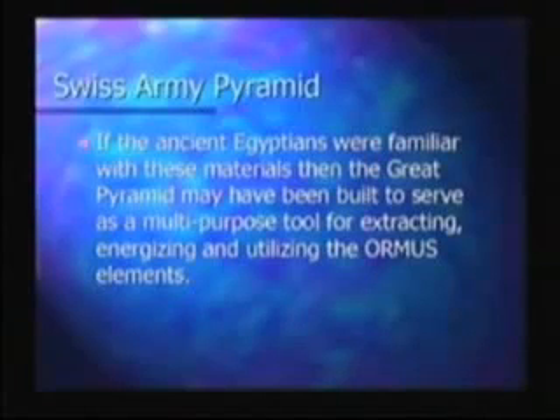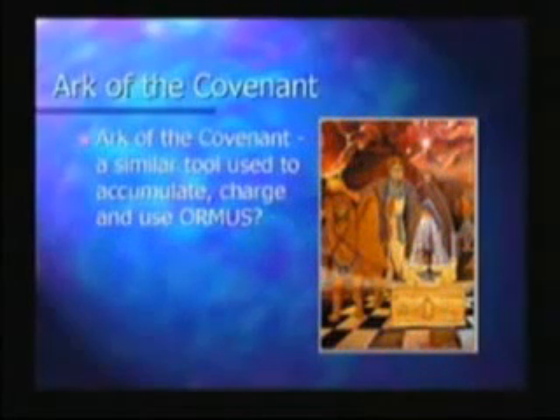I talk more about that in my lecture and workshop. The Ark of the Covenant may have been a similar tool used to accumulate, charge, and utilize the Ormus.